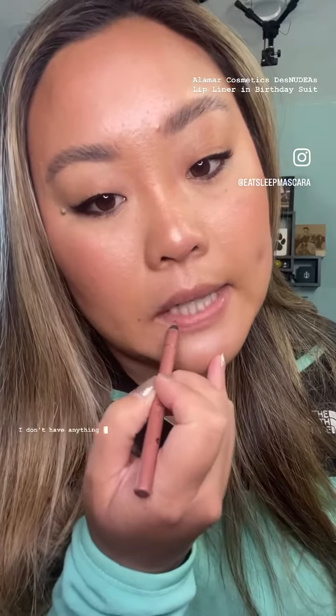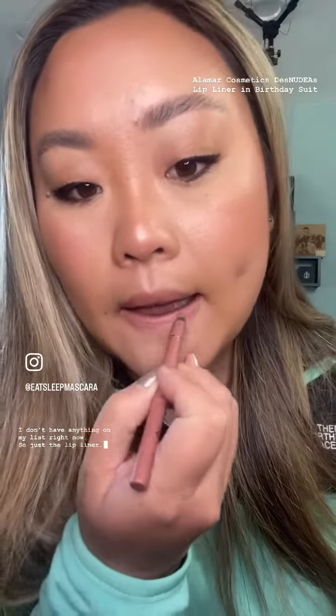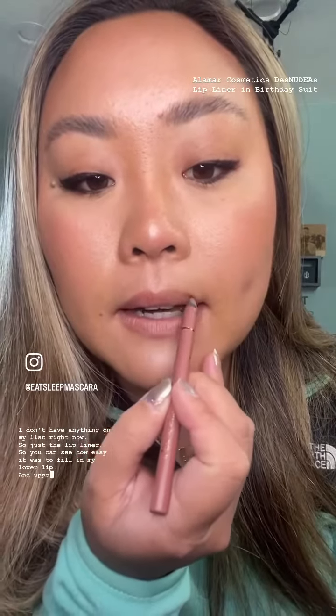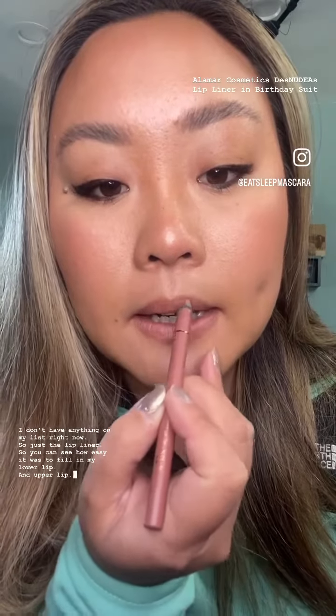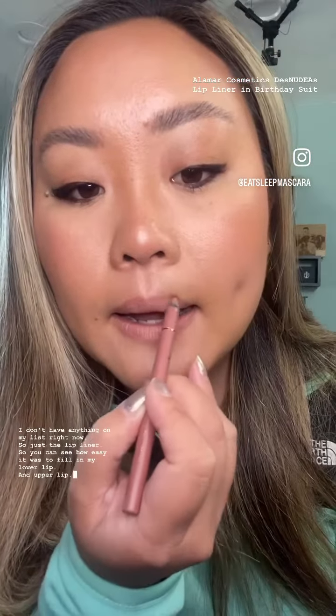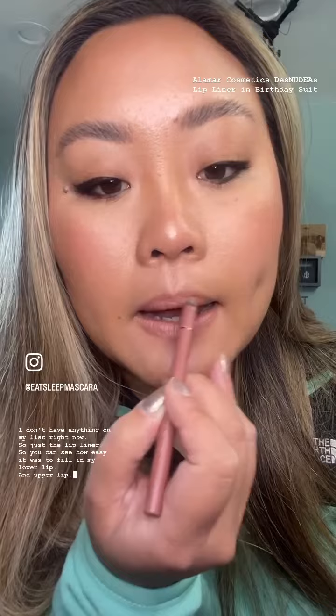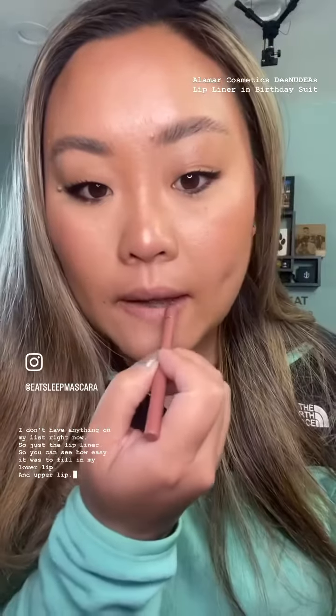I don't have anything on my lips right now, just the lip liner. So you can see how easy it was to fill in my lower lip and upper lip. And voila.